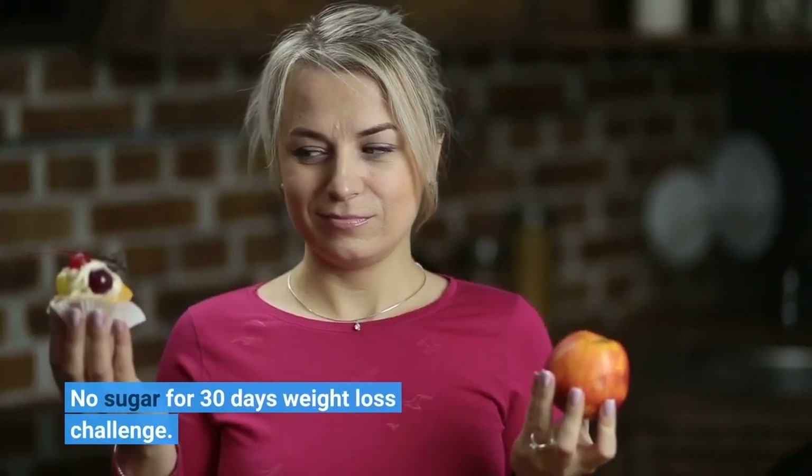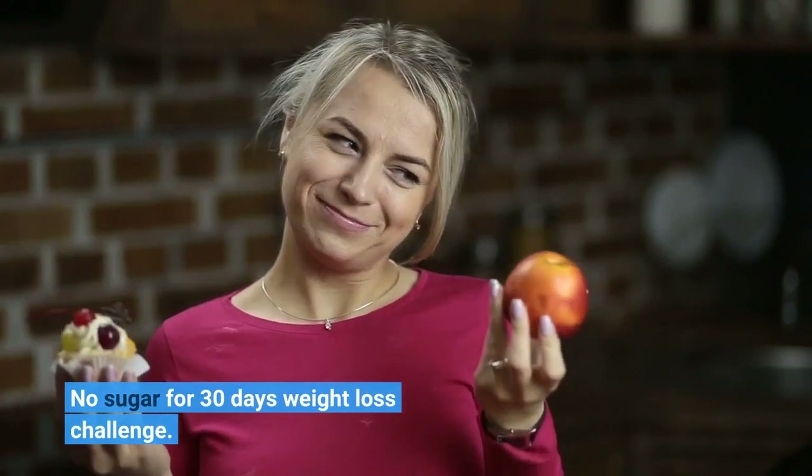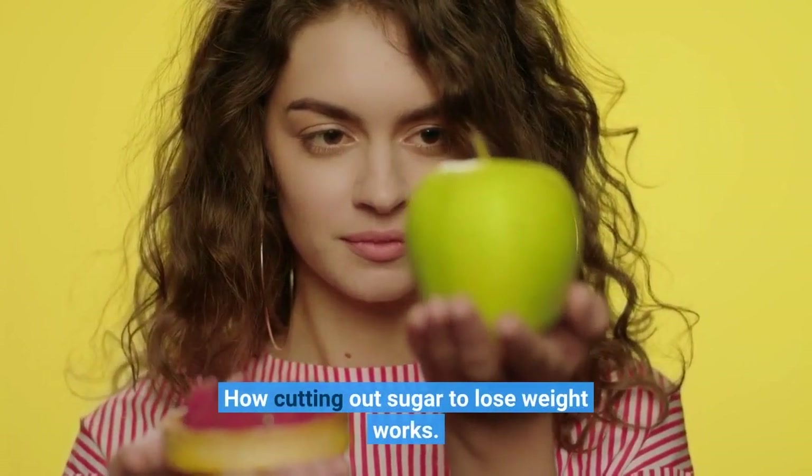No sugar for 30 days weight loss challenge. How cutting out sugar to lose weight works.